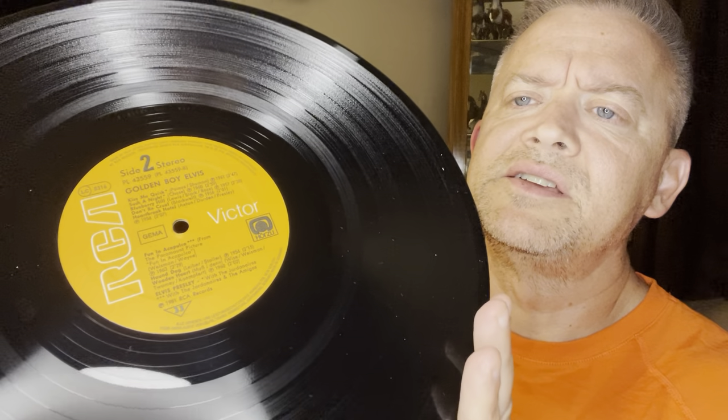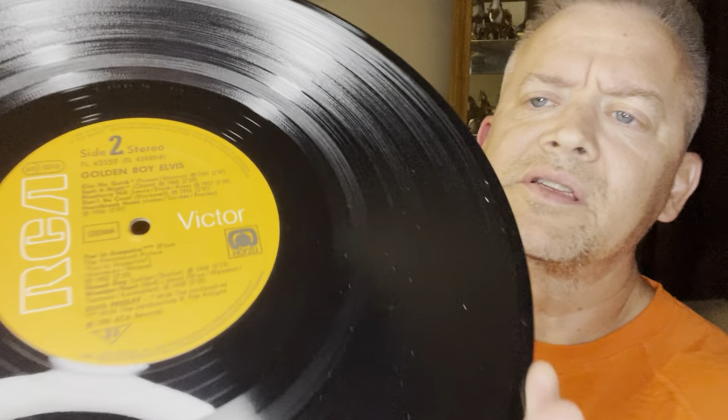There's Side 1, and there is Side 2. Let's get a closer look at the orange RCA label. Let's see if the songs are written. What's really weird on this is — sorry about that, that was a little bright on my eyes from my camera light. What's really weird is the titles on this — like it says She's Not You, Return to Sender, it says 'From the Paramount Picture Girls Girls Girls,' 'Do the Clam from the MGM film Girl Happy.' So it's just kind of weird how everything's written in English on the label, but the actual sleeve is in German.